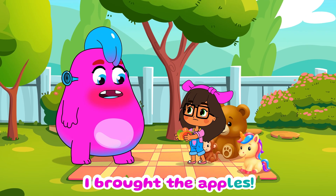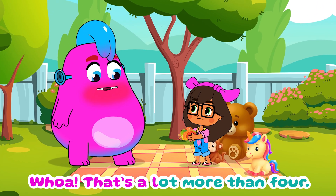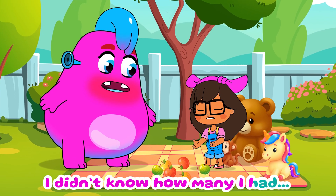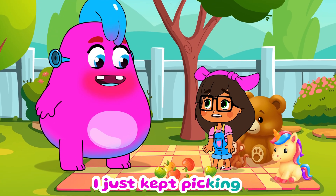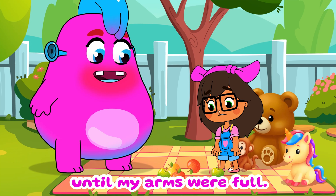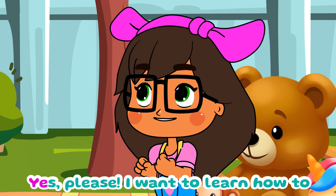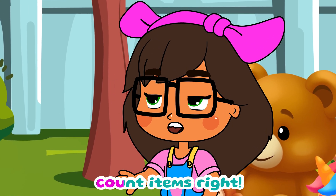I brought the apples! Whoa, that's a lot more than four. What happened? I didn't know how many I had — I just kept picking until my arms were full. Sounds like it's time for a counting adventure. Yes, please. I want to learn how to count items right.